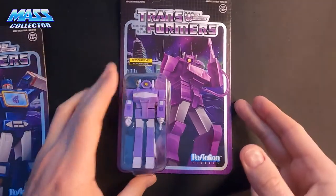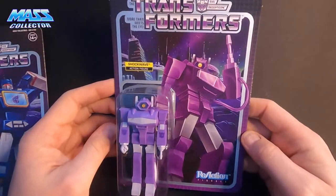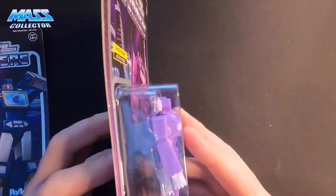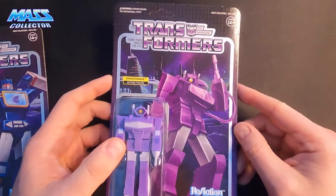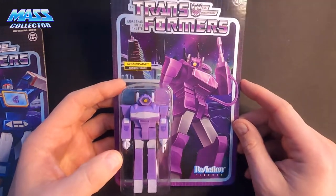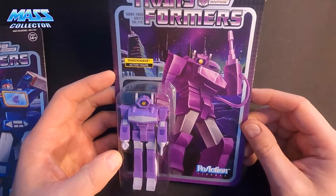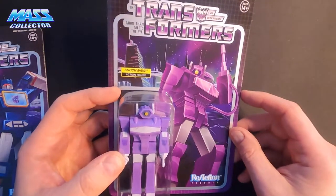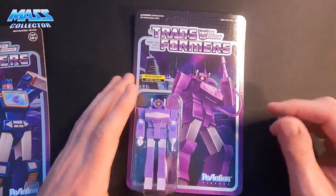Alright, in the second box we got Shockwave — one of my favorite Decepticons. I'm a Decepticon fan. I've always been kind of the villain fan more than anything, and I think a lot of it has to do with the color and the logos. Everything about the design of the Decepticons is what I like better.